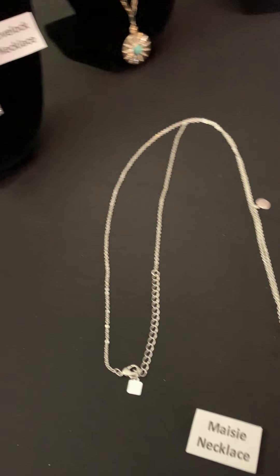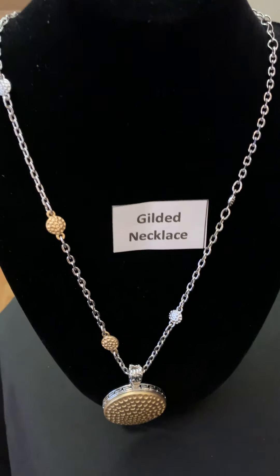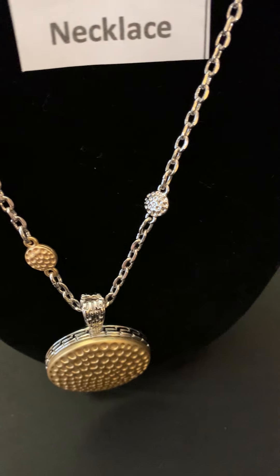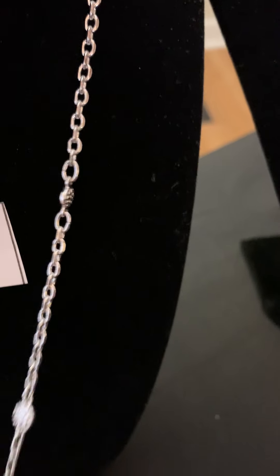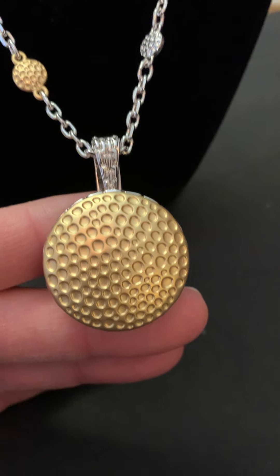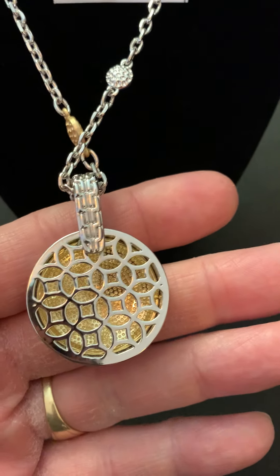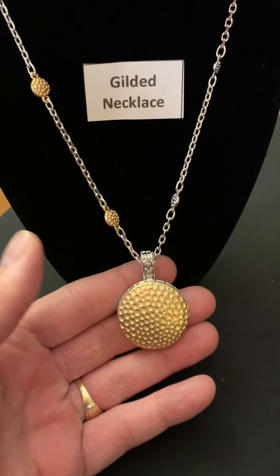Now let's look at the Gilded necklace. This is one of my favorite shorter necklaces — well, probably a medium. I love the chain; I would say it's a luxe-length chain, and then it has mixed metals with hammered gold. I love how they put some of that into the chain. One of my favorite things about this is that when you turn it around, you get the sterling silver etching. So beautiful and really fun to wear. You could mix it with some other necklaces if you want.